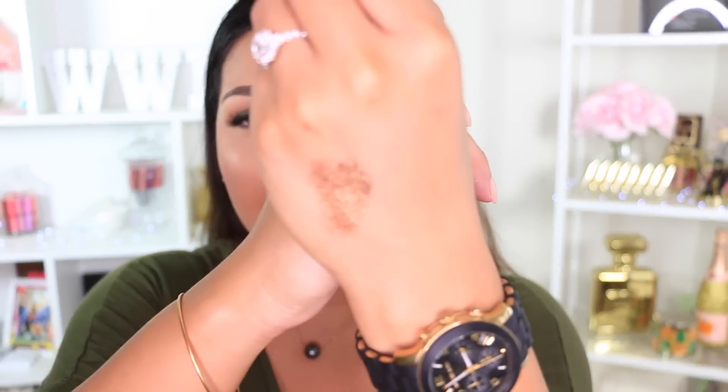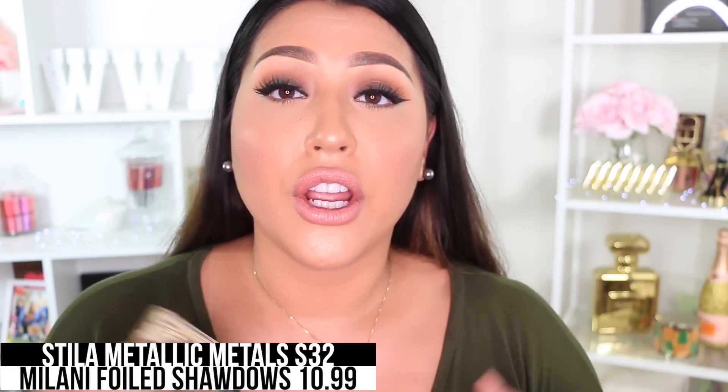Next I have the Stila Magnificent Metals in Metallic Gilded Gold. These are beautiful — you can use them on their own or as a topper. They have great creaminess and are just stunning on the eye. I also have a sample size in their famous shade Kitten. These retail for $32, which is a lot. The dupe I found is the Milani Fierce Foiled Eyeshadows — same exact texture and creaminess — and this is only $10.99. You get four shades in each one.